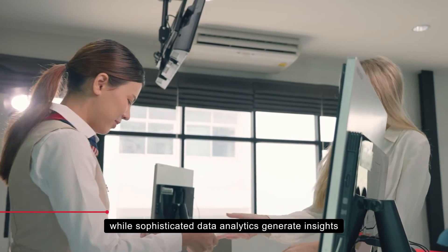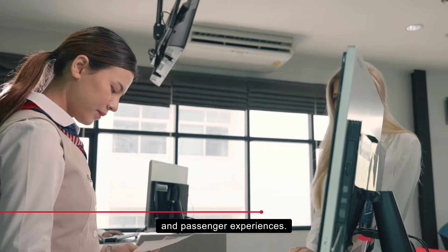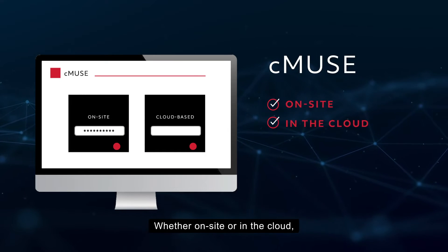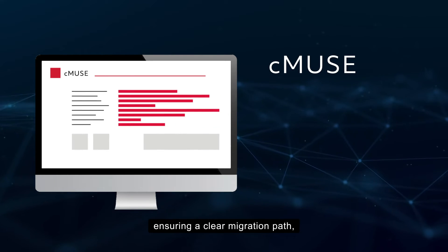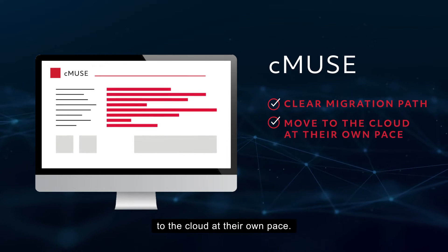While sophisticated data analytics generate insights that can further enhance operations and passenger experiences. Whether on-site or in the cloud, CMEWS uses the same platform and technology regardless of deployment option, ensuring a clear migration path and enabling airports to move to the cloud at their own pace.